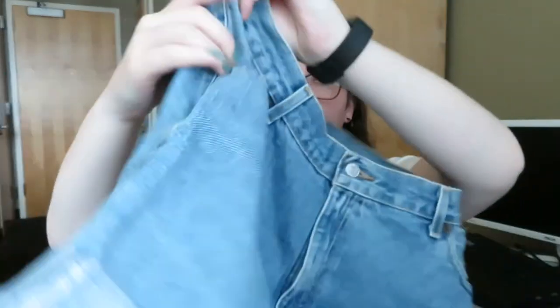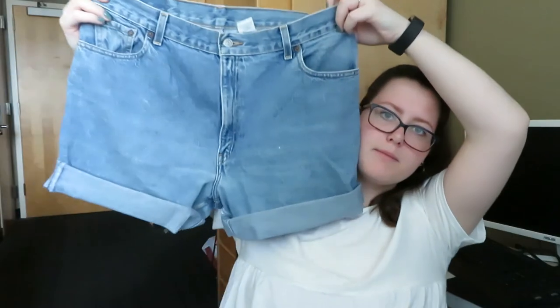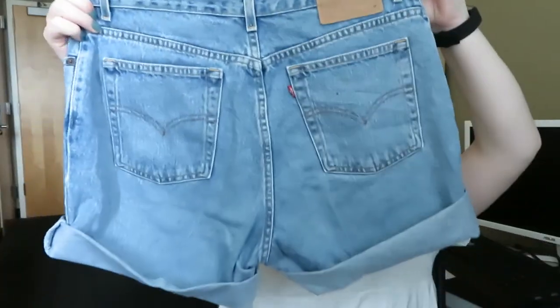Next we're getting into the shorts. These are one of the Levi's that I cut. These are a size 16.